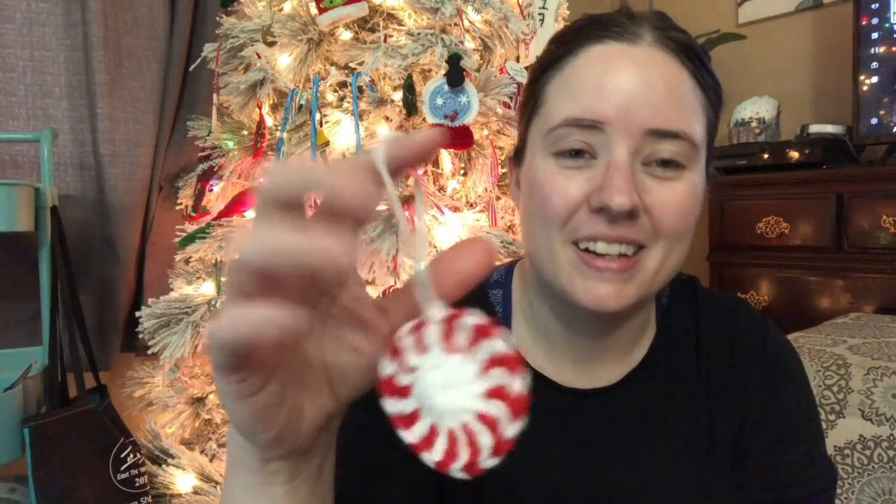They're just cute little peppermints made with Red Heart Super Saver in white and cherry red. You carry the yarn and work from both yarns at the same time — a little confusing if you haven't done that before, but I've done it plenty making graphs so it was easy. It's only two rounds and it's a free pattern called Peppermint Christmas Ornaments — I'll link it below. I made all four while watching an episode of The Crown, and I just made a loop knot to hang them.